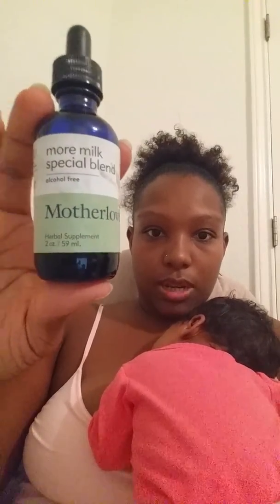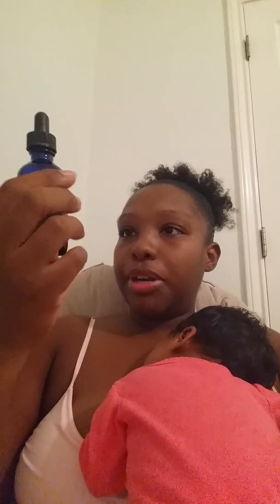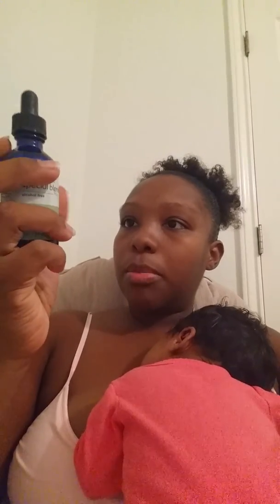Hey everyone! I want to do a quick review on this supplement I've been trying for three days. It is the Mother Love More Milk Special Blend — the two-ounce size. It cost me seventeen dollars. It's the alcohol-free version, and the ingredients include goat's rue, fenugreek, blessed thistle, nettle herb, and fennel seed.